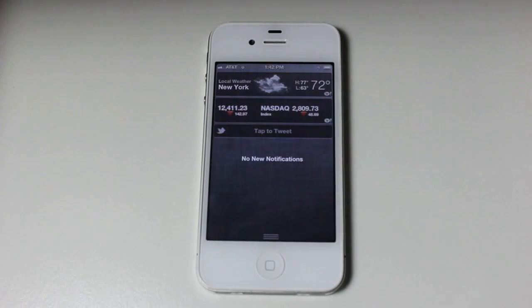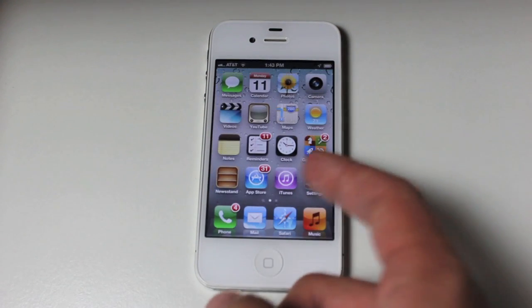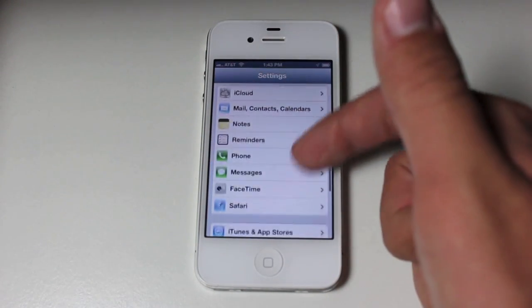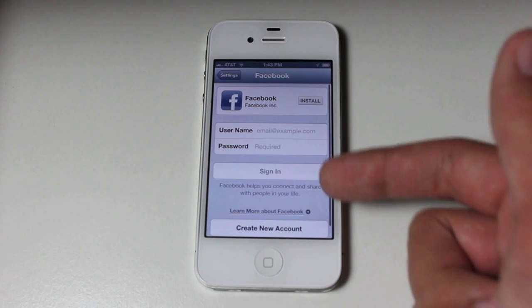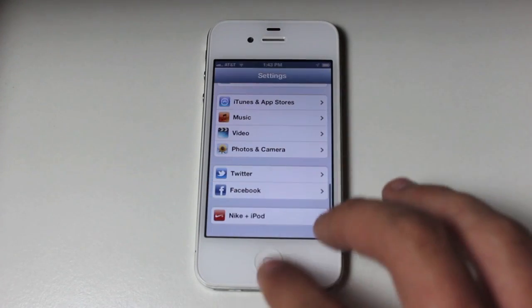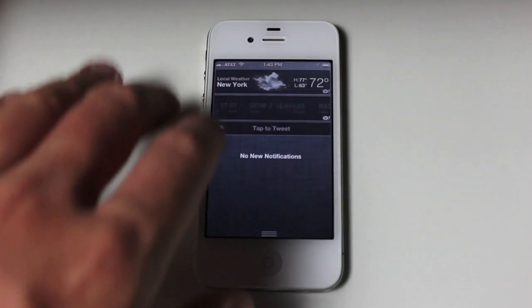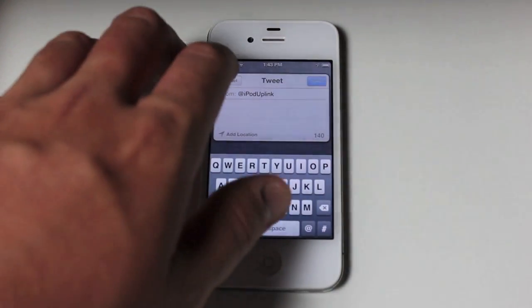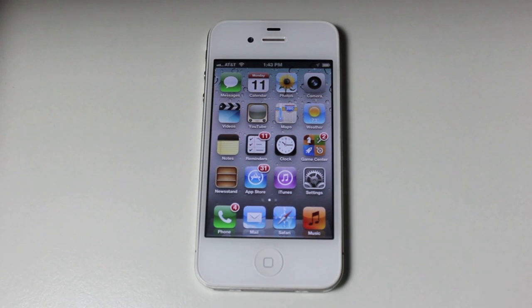One other thing a lot of people were excited about is the Facebook integration. I haven't added my Facebook info, but Facebook integration is system-wide. If you go into System Preferences and set it up, you can see there's Twitter and Facebook where you can enter your information. Anywhere in the iPhone or iPod Touch that you want to post something, just like you'd tap to tweet, you would tap to post to Facebook — and that's system-wide, so you can access it from anywhere on the device.